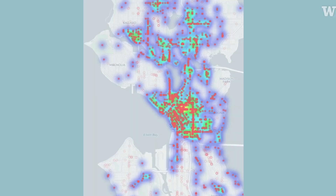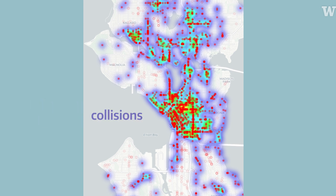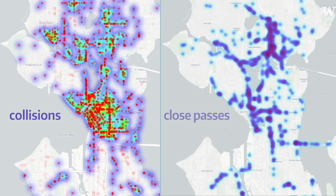What we found is that in the locations where there have been a higher frequency of historic car crashes in the last five years, when you overlay the map of these five-year historic collisions and the close passes over two months, there's a lot of places where the signal is pretty much the same.